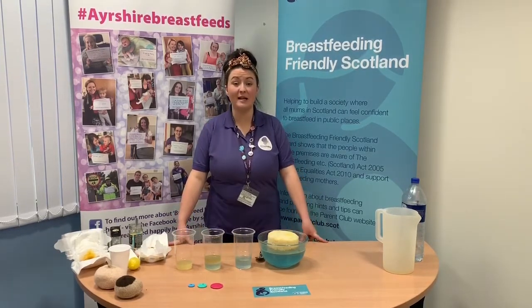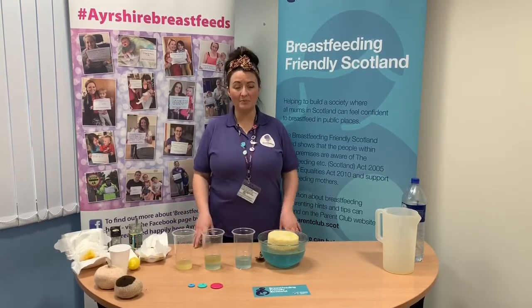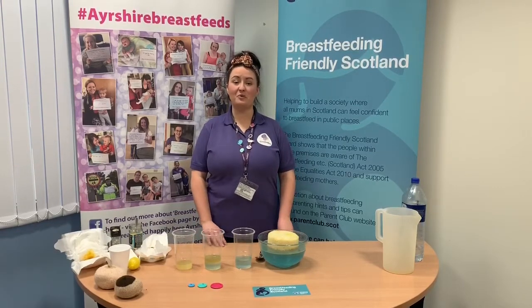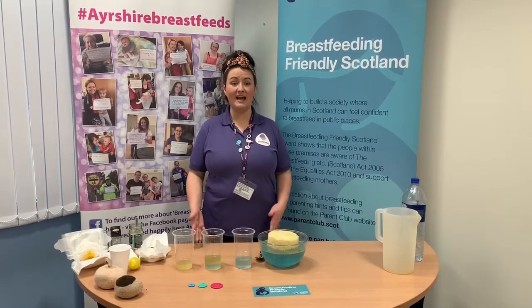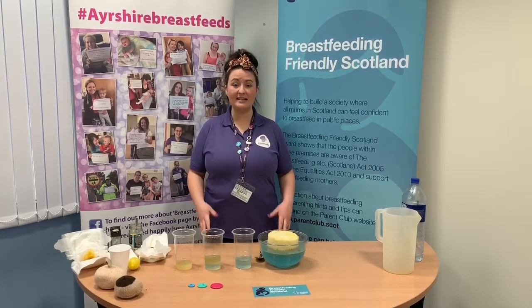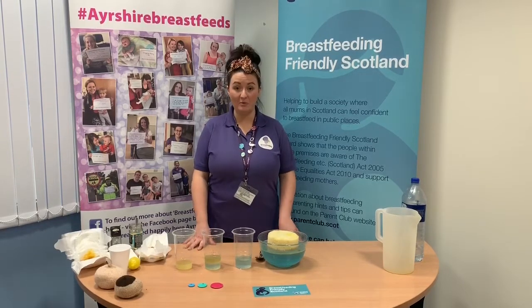Breast milk works on a supply and demand basis — the more baby feeds, the more milk mum makes. Baby sends signals to mum's body to make the exact amount of milk baby needs. Therefore it's important for mums to feed responsively, which means picking baby up and feeding them every time they ask, day and night. It's really important to feed babies at night, as this is when the most prolactin — the milk-making hormone — is produced.